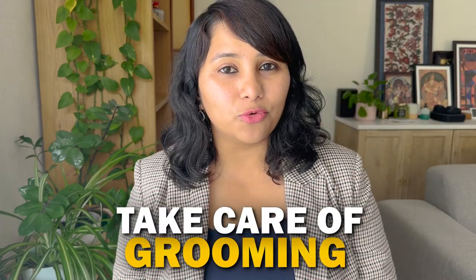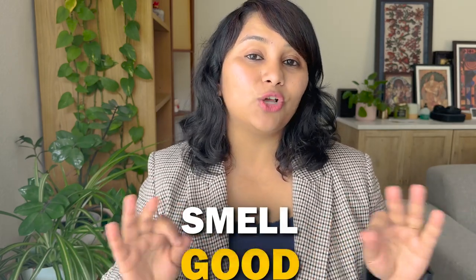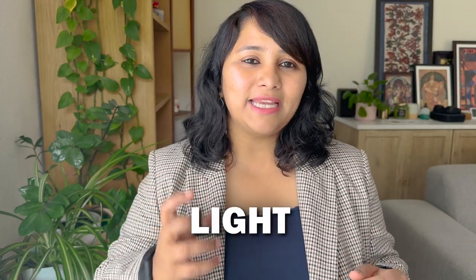Here are some special tips to make your first impression even better. First, take care of your grooming — pay special attention to your hair and nails, as these are very visible when you're standing close to a person and often get ignored in the rush of preparing. Also make sure you smell good; avoid anything too overpowering, but a light perfume giving a pleasant scent works wonders.